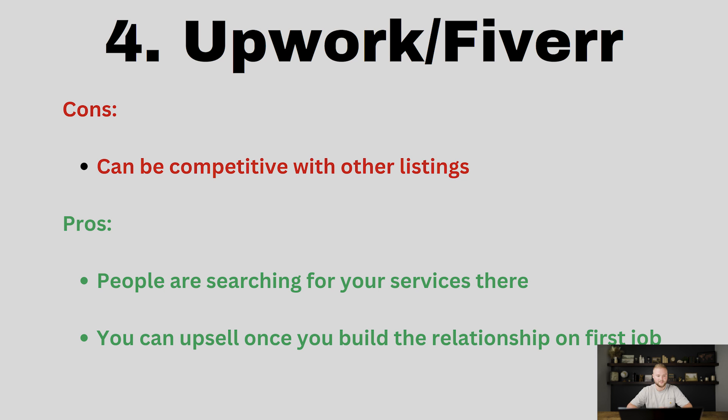This is actually a really smart way to get clients. The only con is that it can be competitive — there are a lot of people from other countries willing to work for low amounts of money, so being competitive if you're in the US or a first-world country can be hard. But if you are from a first-world country you will stand out above others and people may be more likely to hire you. The pros are that people are literally searching for your services, they're finding you, and you can upsell them once you build that relationship.